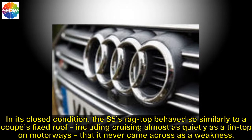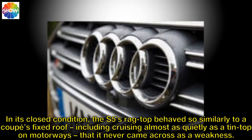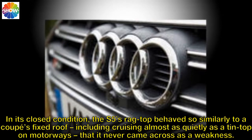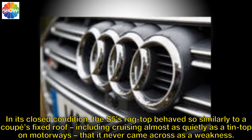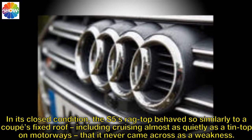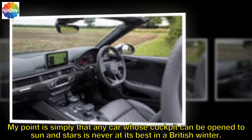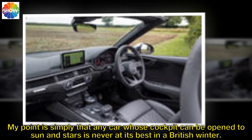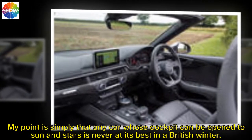In its closed condition, the S5's fabric roof behaved so similarly to a coupe's fixed roof, including cruising almost as quietly as a tin top on motorways, that it never came across as a weakness. Any car whose cockpit can be open to sun and stars is never at its best in a British winter.